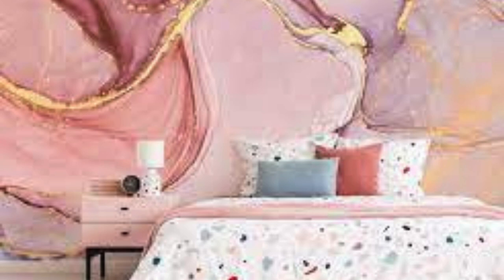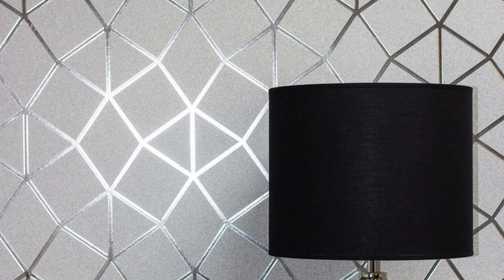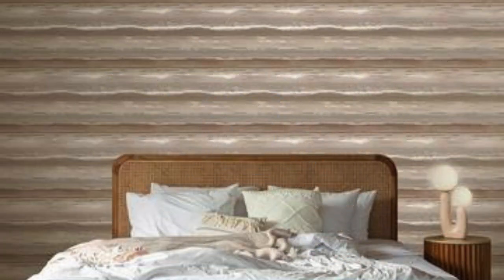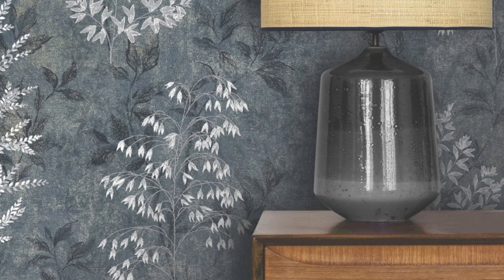Moreover, metallic wallpaper isn't confined to the traditional four walls. Consider experimenting with unconventional applications — adorn your ceiling with a celestial silver, or create a striking backdrop for built-in shelving with a bronze metallic sheen. These bold choices add layers of intrigue and elevate the overall design scheme of your space. In the realm of interior design, metallic wallpaper is a statement-making accessory that beckons for exploration and innovation. Pair it with rich, jewel-toned furnishings for a regal vibe, or juxtapose it with muted tones for a contemporary and understated elegance. The transformative power of metallic wallpaper lies not only in its ability to enhance your surroundings, but also in its capacity to reflect your personality, passions, and style. The immersive quality of metallic wallpaper extends its influence beyond the visual and tactile realms, weaving into the fabric of your daily life.